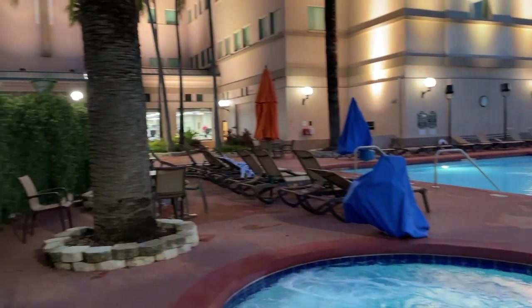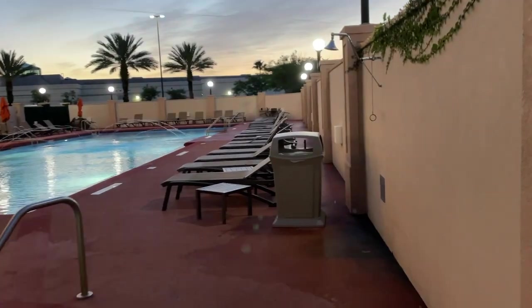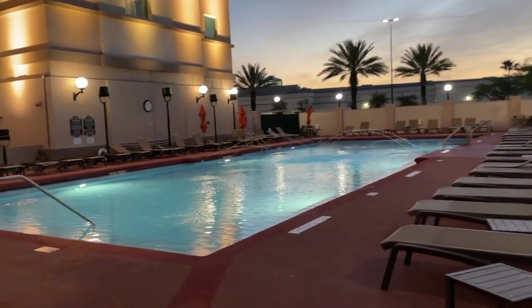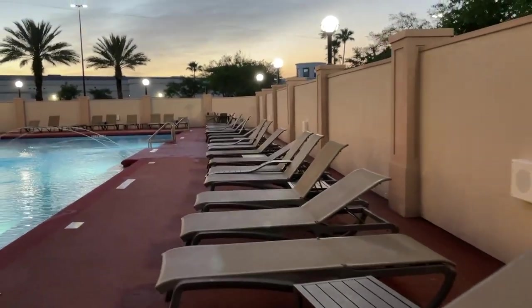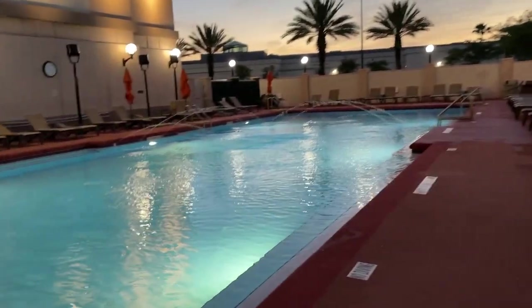This is just the pool area. You have the hot tub, which was very, very hot. And you have the pool — I think it goes up to six feet. The water was really warm as well.